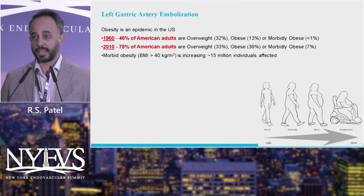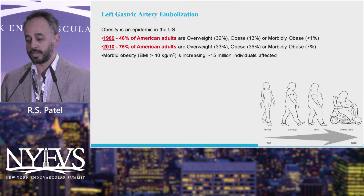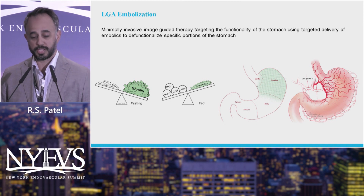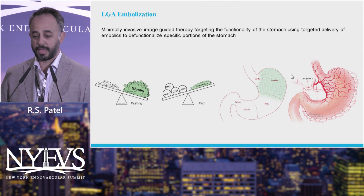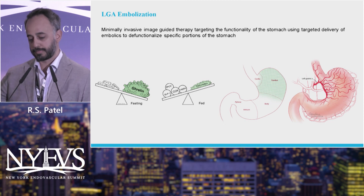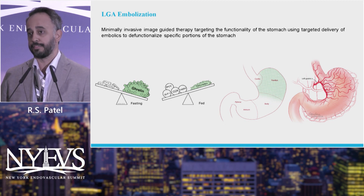Moving on to left gastric artery embolization. Obesity is a pervasive problem in the United States and outside the U.S. Morbid obesity is defined as BMI greater than 40 and affects about 15 million individuals. Basically it's looking at the balance between ghrelin, the hunger hormone, and other hormones, and trying to figure out how to modulate that. What they found is that most of it is regulated by the fundus of the stomach — the same area where they do gastric banding or bypass surgery. If you embolize this area, you can cause a downregulation in some of these hormones and actually affect their ability to eat.